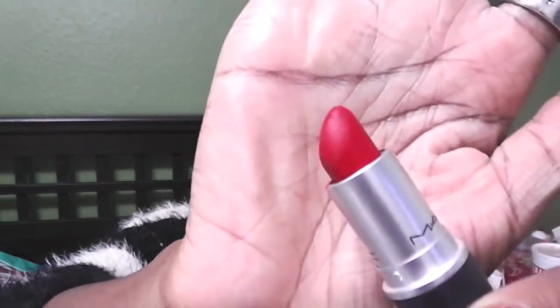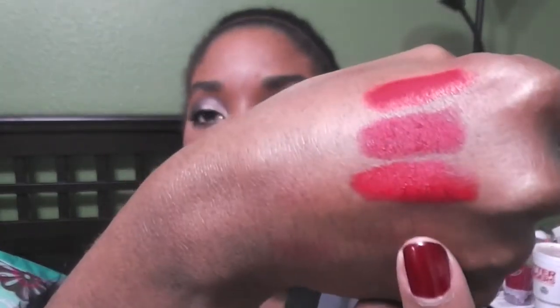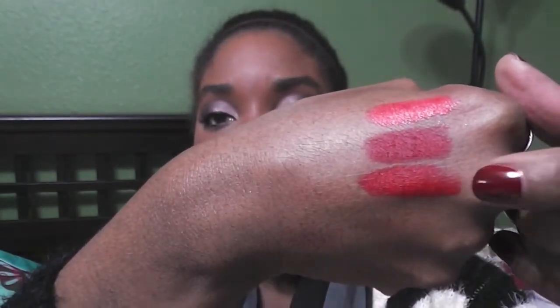Another MAC one — Ruby Woo. It's your classic red lipstick and it's a matte. Then right behind that, these two shades are extremely similar. It is Russian Red by MAC as well, very similar to Ruby Woo — almost identical. Russian Red is a bit more vibrant than Ruby Woo but they're very, very close. You can see on my hand they're very different, but in the tube when they're right next to each other they look almost identical.